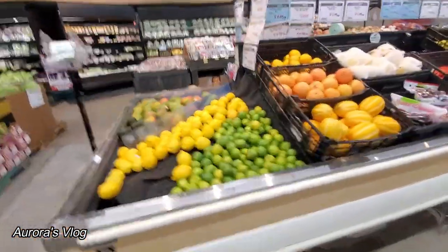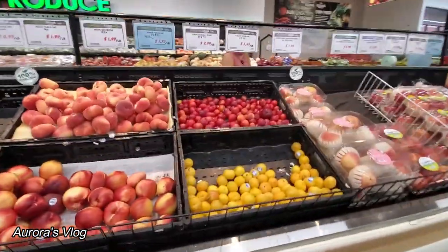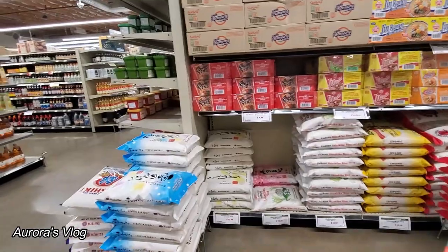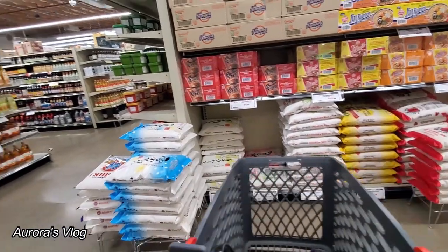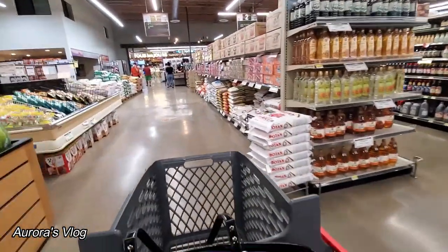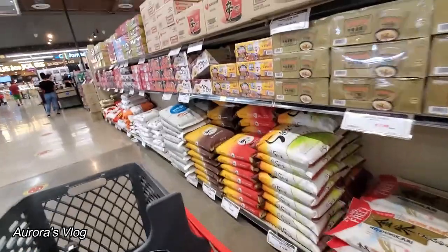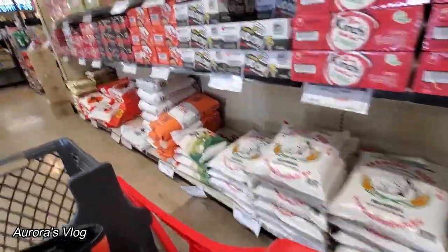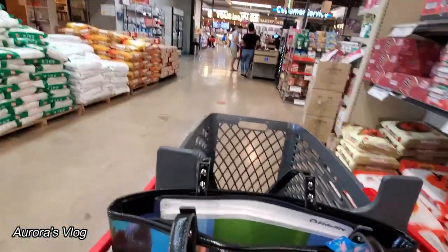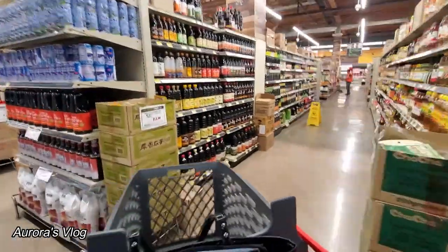I believe that is Korean melon, lemons, tomatoes, apples, and nectarines. I'm looking for rice — I like their green rice because it tasted like sweet rice, kind of sticky. Let me look for their green rice. When I came here last time it was on sale, it was like $7.